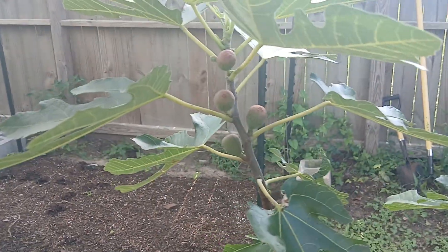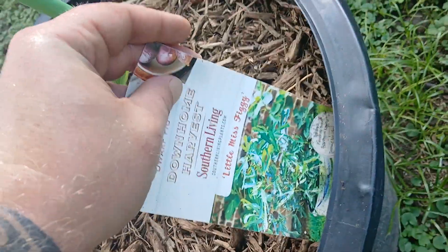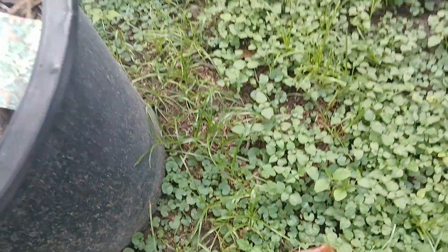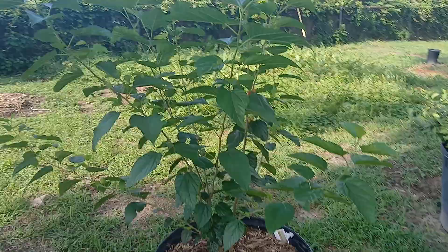And this last one has actually got some really good looking fruit on it — she might get to try these. Oh, Little Miss Figgy! Yeah, that's right, Little Miss Figgy.